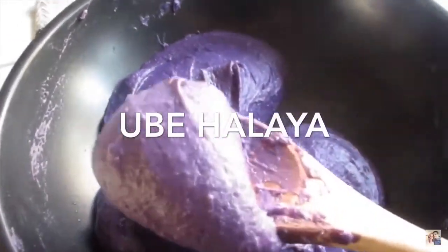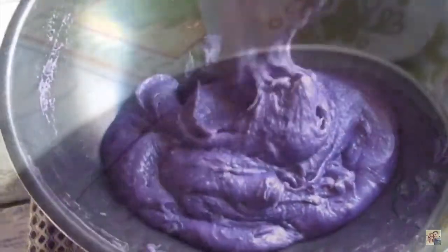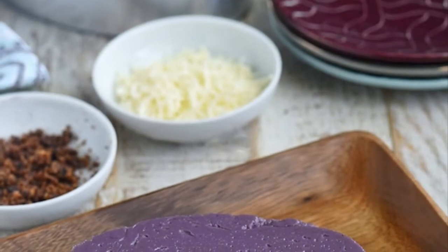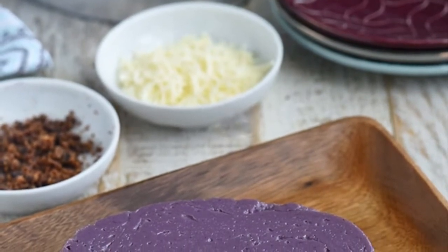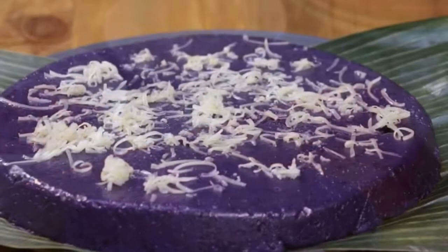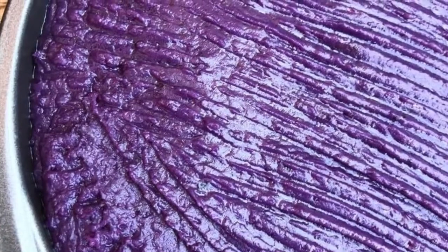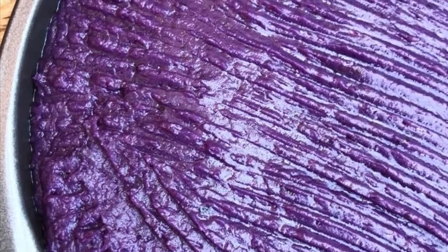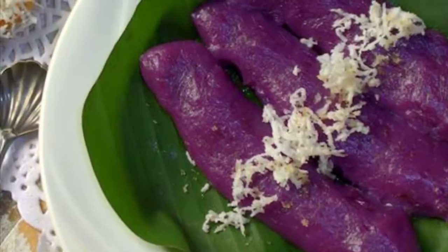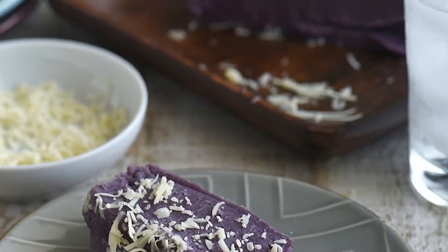Fifth on our list: Ube Halaya is a Philippine dessert made from boiled and mashed purple yam. It is the main base in purple yam-flavored pastries and ice cream, and can also be incorporated in other desserts such as Halo-Halo. It is also commonly known as ube jam. The main ingredient is peeled and boiled purple yam which is grated and mashed. The mashed yam with condensed milk — originally sweetened coconut milk — are added to a saucepan where butter or margarine has been melted, and the mixture is stirred until thickened. Once thickened, the mixture is cooled and placed on a platter or into containers. It is typically served cold after refrigeration. Optional toppings include grated coconut, latik, or condensed milk.